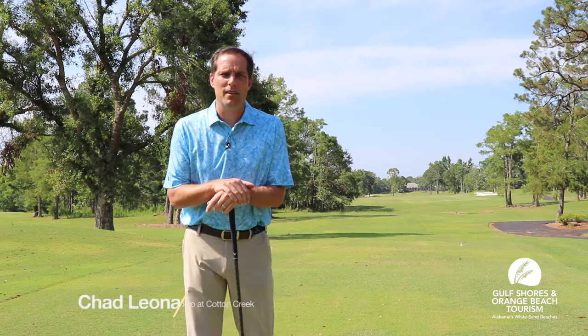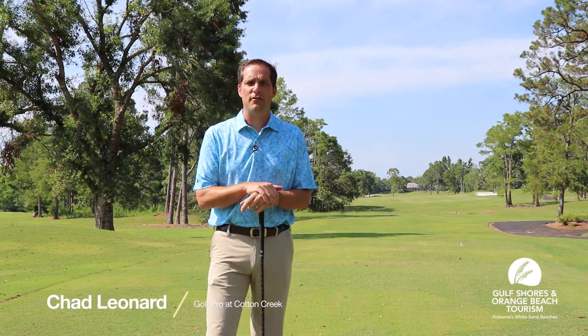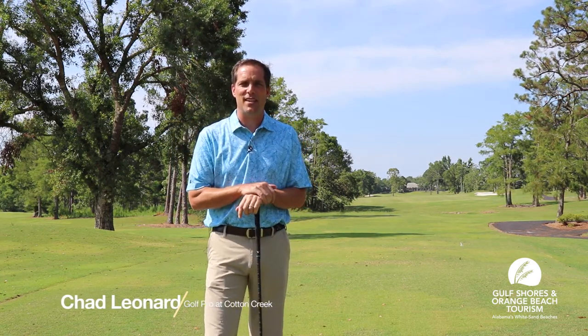Hello everyone, I'm Chad Leonard, one of the PGA professionals here at Kiva Farms in beautiful Gulf Shores, Alabama. Kiva Farms is a 36-hole Arnold Palmer design — the only 36-hole Arnold Palmer design in the state of Alabama. We've got two golf courses: Cotton Creek and Cypress Bend. Cotton Creek is the original Palmer design.